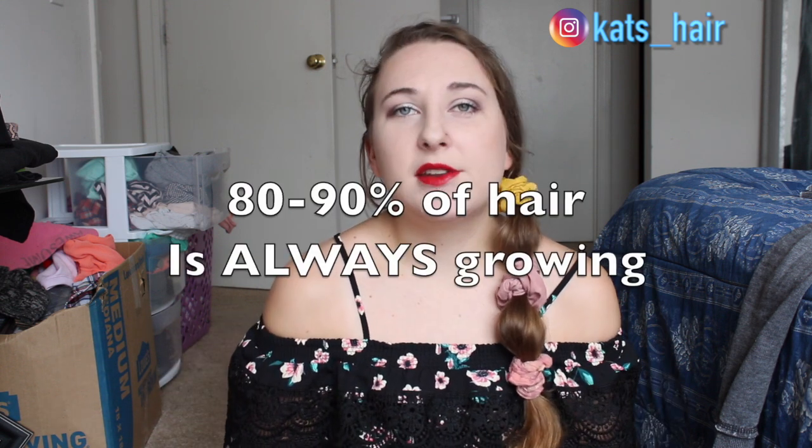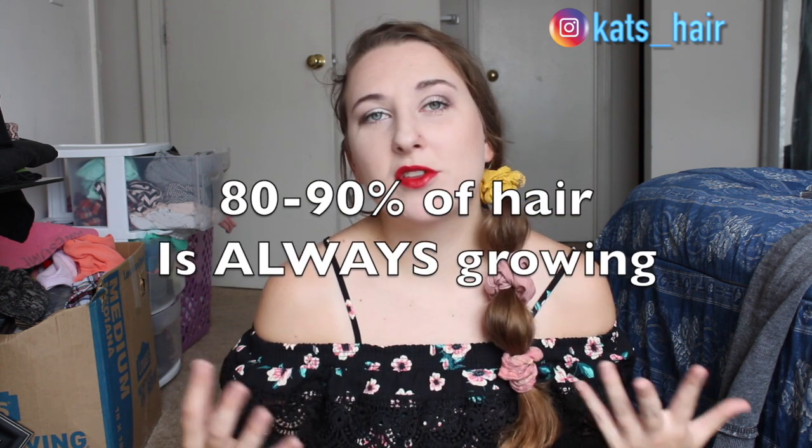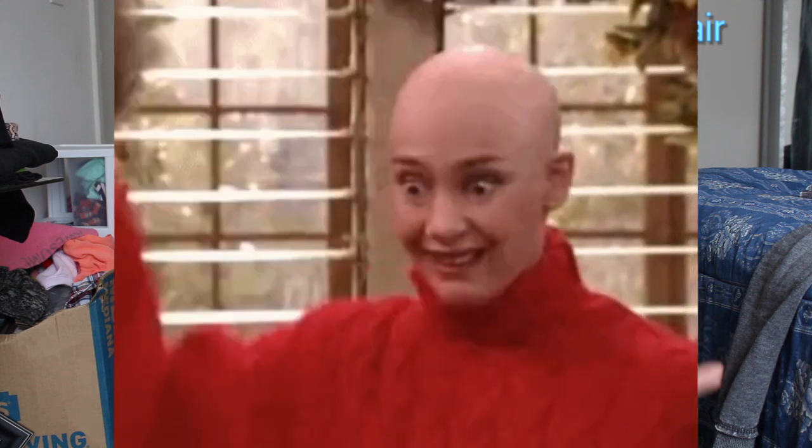The reason that you may lose more hair during a shower could very well be that those club hairs are just getting loosened and going ahead and falling out rather than waiting that extra month for the other hair to push them out. Each strand is going through a different phase at a different time. 80 to 90 percent of your hair is always in the growing phase. If this weren't the case and all of your hair was in the resting phase, we would basically become bald overnight when it sheds.